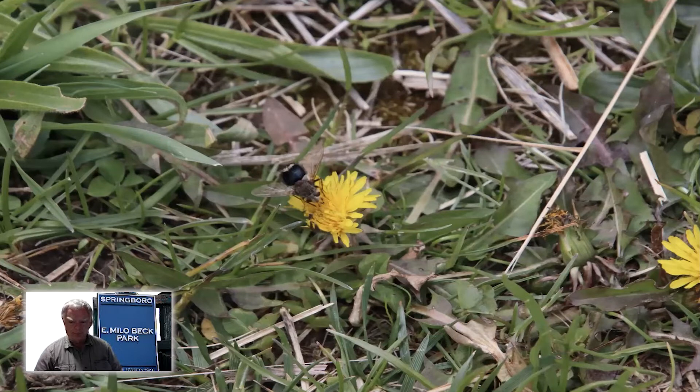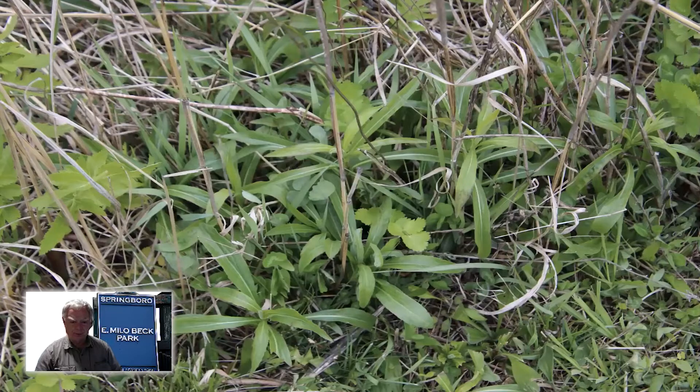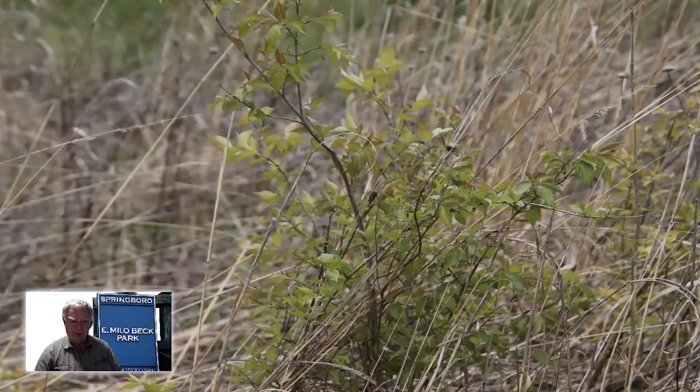We have one of our most common wildflowers — the dandelion. Again, not a native plant, but insects and rabbits and lots of other things do use this as a food source. And here's one we'd rather not have growing in there, but it is in there anyway — this is the invasive honeysuckle plant.